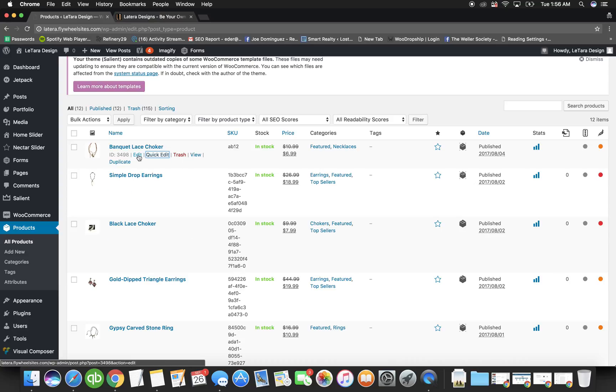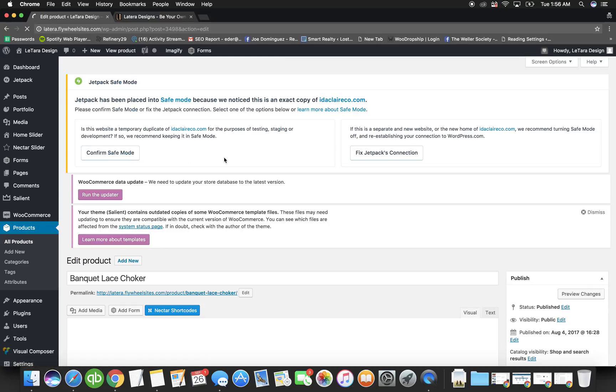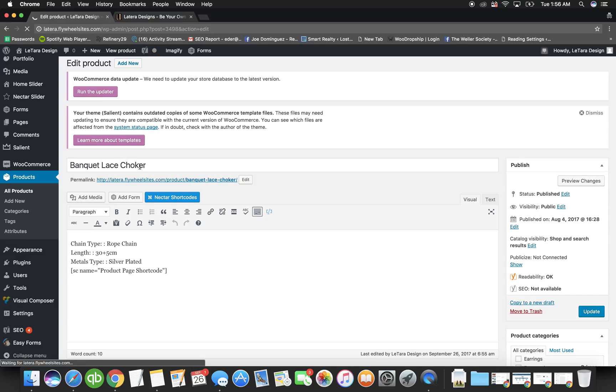Let's actually look at how to edit a product. You go to Edit and the product opens up. You can change the name here — let's change it to Bohemian Chain Necklace. When you change the name, it's smart to also change the permalink, which is your product's URL: www.yourwebsite.com/product/the-product-name. You always want to keep that updated so you can send people directly to this product.